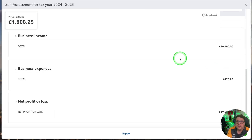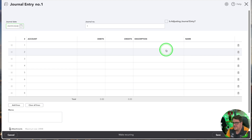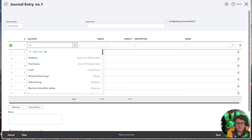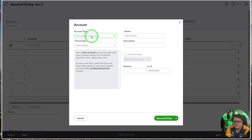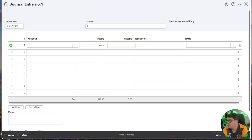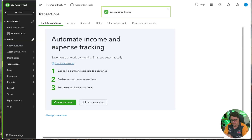Another thing I love: going back into QuickBooks itself and using the journal entry functionality to add in allowances. For example, I'm entitled to my use-of-home allowance — which comes to £312 per year. I'll put that in as a journal entry, recording it against my drawings account. In this case I'm a sole trader. And that's another expense starting to come through.